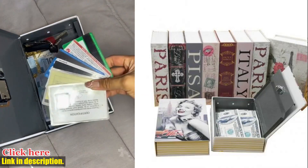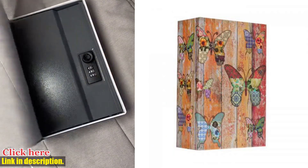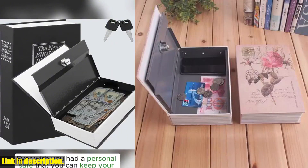Not only is the Safebox Valuables Security Dictionary Book with Lock functional, but it also looks great on any bookshelf. It's the perfect way to discreetly keep your valuables safe in plain sight. Plus, it's a great conversation starter when guests come over. So, why wait?